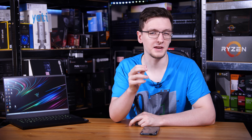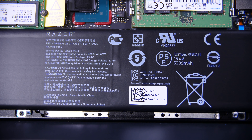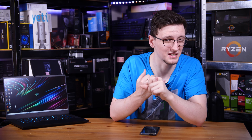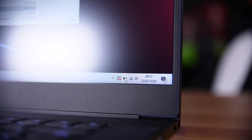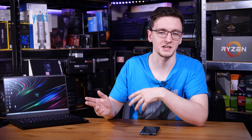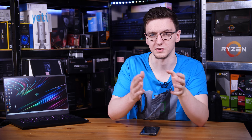Battery life varies depending on usage — it's an 80Wh unit. With the screen at 300Hz and full brightness you're looking at about 2–3 hours of web browsing, whereas dropping to 60Hz and lower brightness can stretch that to around 4–5 hours.